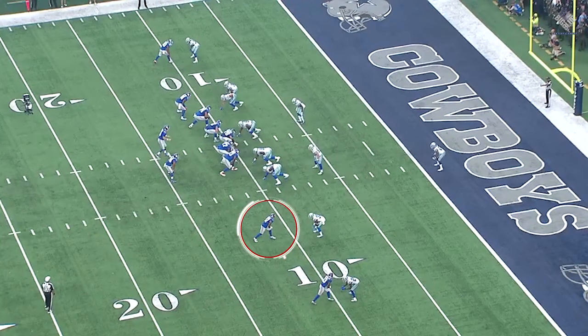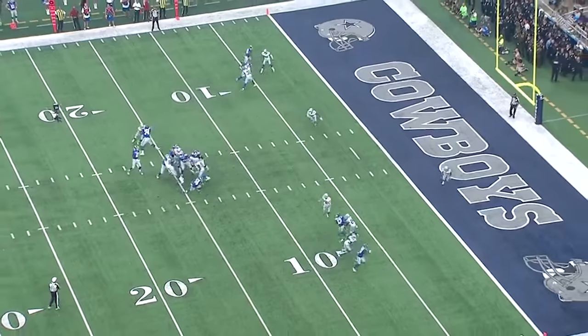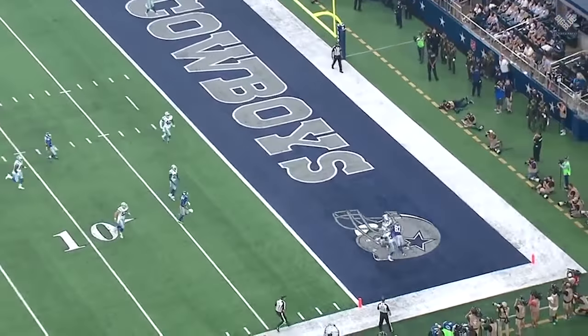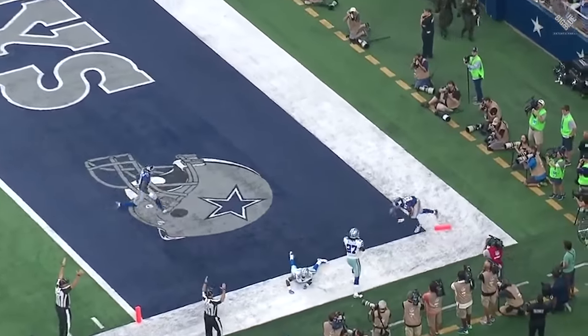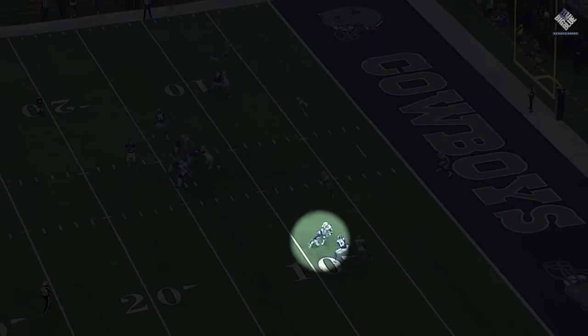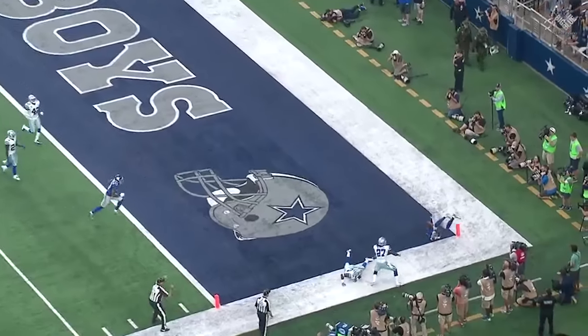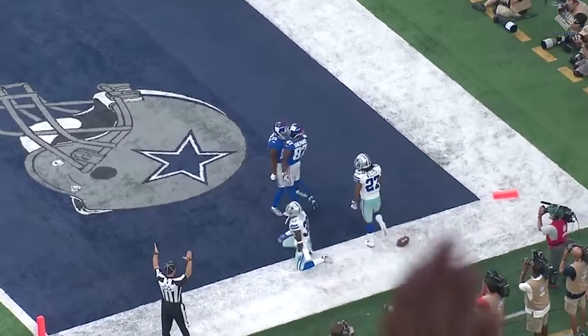Once again, you're going to see him at that slot position. They're going to run a little pick rub route with him and Odell. He gets clear, sees the football coming, but is smart enough to wait to put his hands up so the defensive back can't see when the ball is coming — then attacks it and comes down with it at the highest point, gets his feet inbounds, and comes away with the first touchdown of many in his career as a New York Giant.